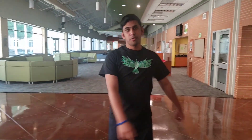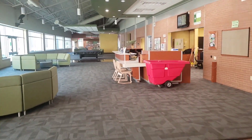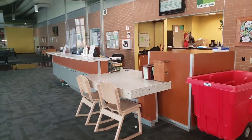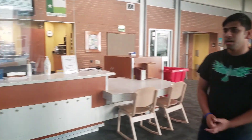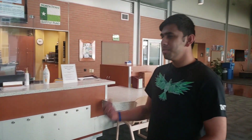Over here we have the front desk. The front desk is going to be 24 hours a day, so in case you have an emergency, need anything, or need some information, you can always come down here and ask. If you lock yourself out of your room, you can always come down and ask for a temporary key. Typically this is where you'd go to get some basic cleaning supplies and also to grab equipment for pool and ping pong. However, due to COVID-19, we're not checking out pool and ping pong equipment this year.